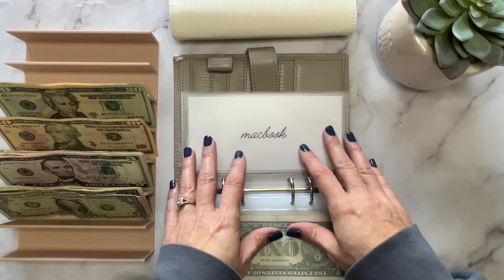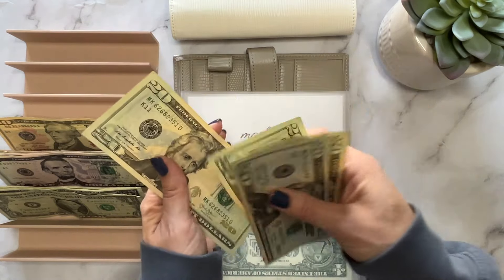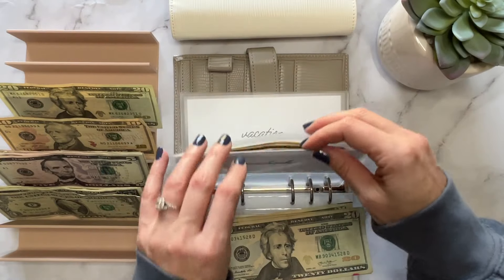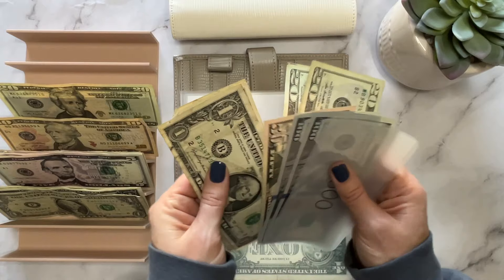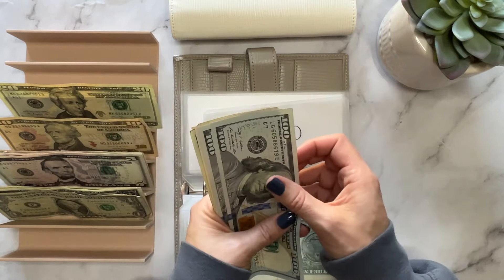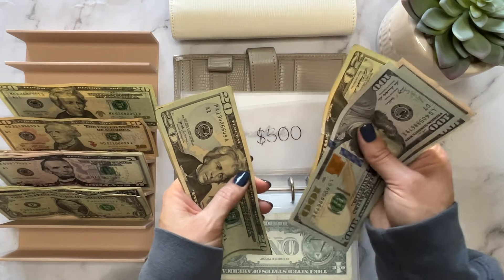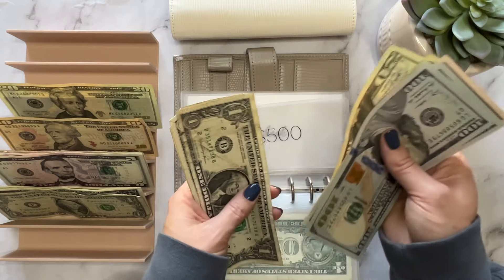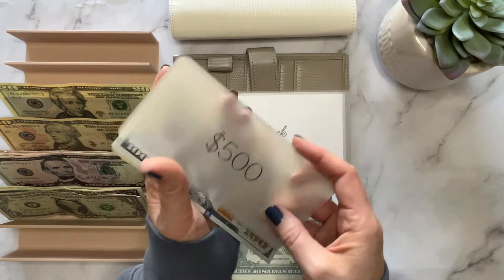So now household has $20, $30, $40, $45, $46, $47. My MacBook is getting $60 — twenty, forty, sixty. So I have $500 in the bank — six, seven, fifty, seven seventy, seven ninety, eight ten, eleven, twelve, thirteen — so $813 dollars.